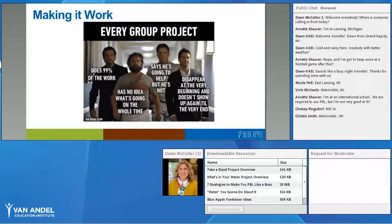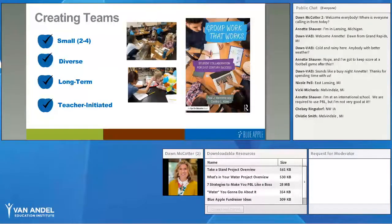The first strategy is creating teams that are accountable and responsible for the work they need to do. I read a book called Group Work That Works, and one chapter by Paul Vermette and Cynthia Klein focused on what research says is the best way to create collaborative teams. For your most robust collaborative experiences — which is what you want in PBL — your team should be small: two to four students, and they need to be diverse in their strengths, interests, and experiences.